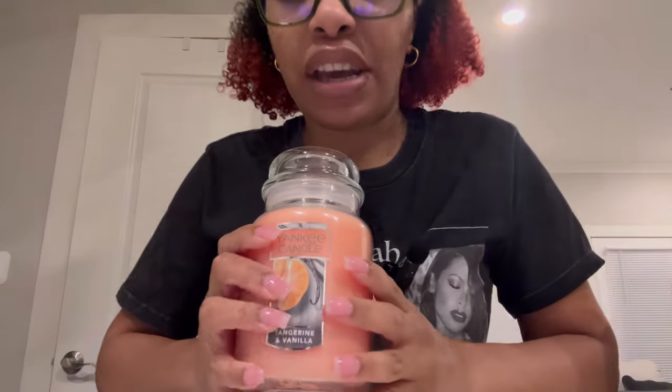For the last part of this video, I'll be showing you guys the Yankee Candles that I ordered during the buy one, get one sale they recently had last month or the month before. I took advantage of it and I blind bought a lot of these — besides two, I blind bought everything else. The ones I didn't blind buy were a Tangerine and Vanilla. I don't usually buy Yankee Candles, but I'm deciding to give them a try.